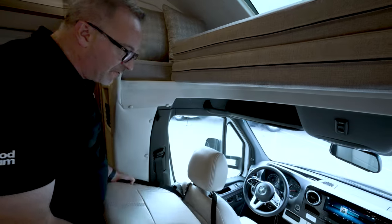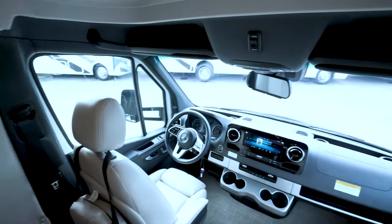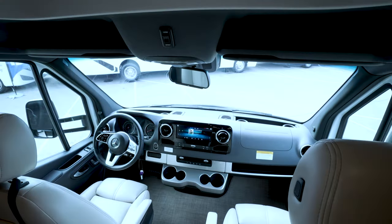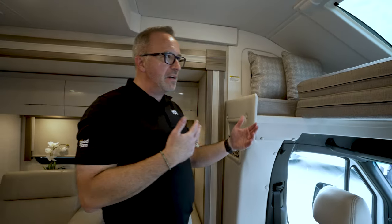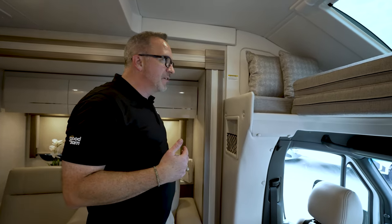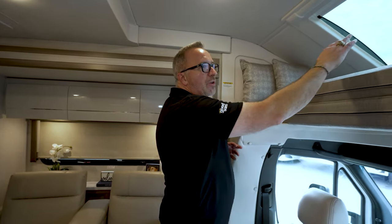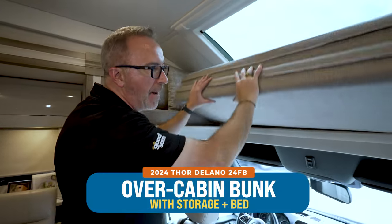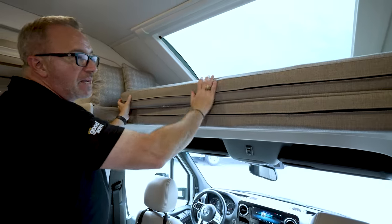Having the extra seat for those long trips just really makes life so much easier. Then when you're talking about sleeping arrangements, now this is a couple's coach, but depending on the arrangement that you have — whether you have the dinette that will be freestanding or you have the recliners — you're going to be able to sleep 4 plus inside this coach. Because up top with the bunk-over cab, you'll see you've got plenty of room here, not only for storage, but great sleeping space as well.